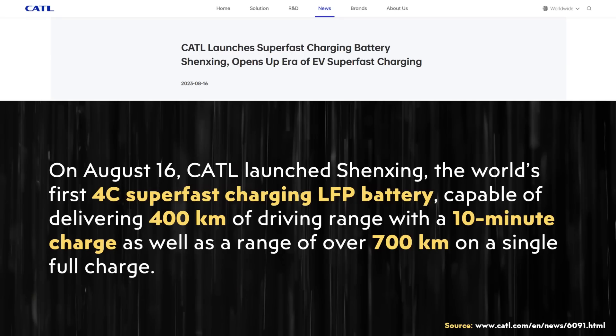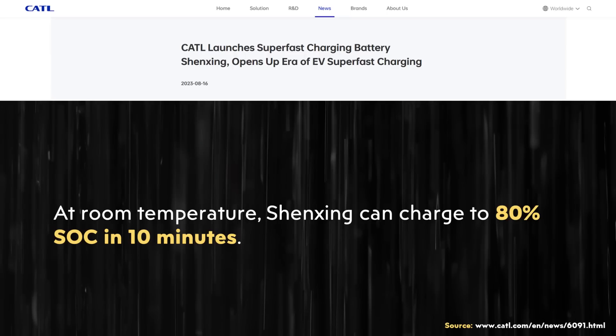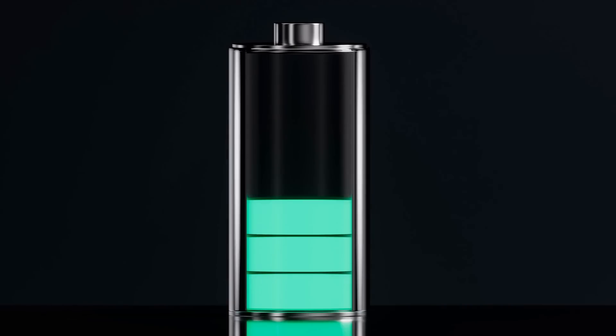So is CATL claiming that 4C is the average during the full charging cycle, not the peak? Since charging generally slows at the end of a cycle, perhaps from zero to 80% you charge at 5C, then it slows for the last 20%, but you still charge zero to 100% in 15 minutes at an average of 4C. That seems to be what CATL is claiming — that 4C is the average, not the peak. A 100 kWh battery charging at an average of 4C would mean 400 kW average charging power — really impressive.